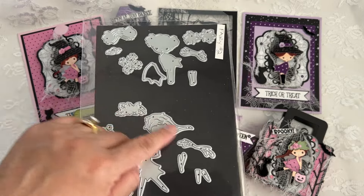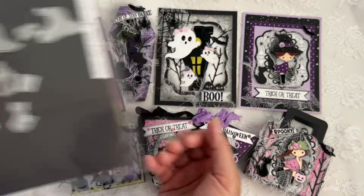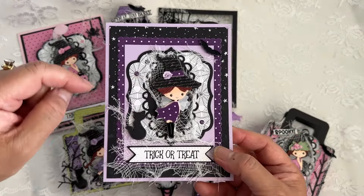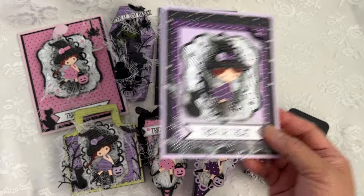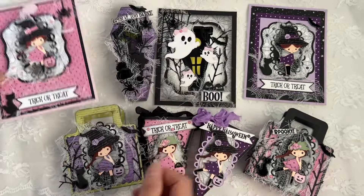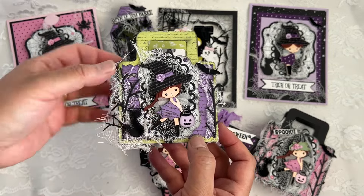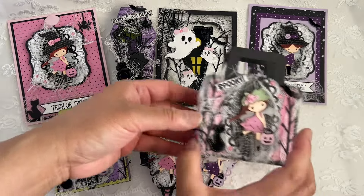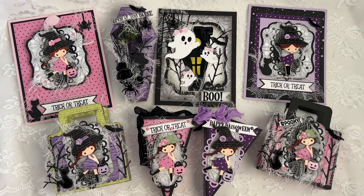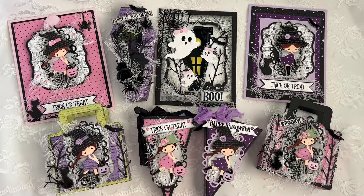Also showcased in Sneaky Peek day one: Fairy number two — this one here — and Fairy number three, plus the Fairy Halloween add-ons. Fairy number two has the Halloween add-ons which include the little kitty cat. Fairy number three is my favorite because I love how her hands are holding something — super cute! We also showcased the Fancy Slider Card die, which is this set here.